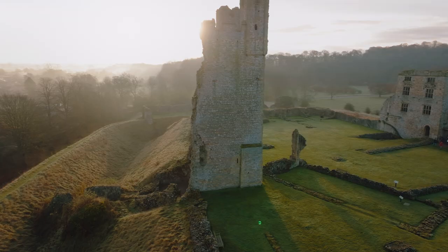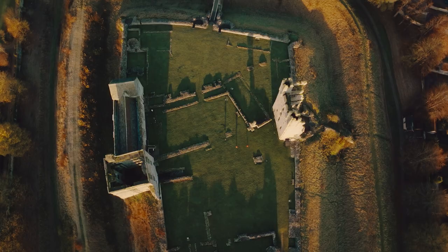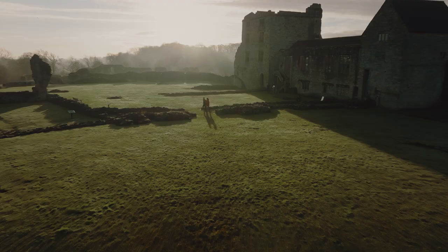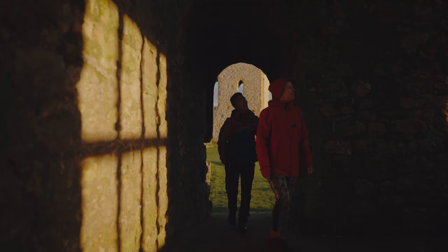Originally constructed out of wood around 1120, Helmsley Castle has evolved over the centuries from a mighty medieval fortress to a luxurious Tudor mansion, a Civil War stronghold, and finally a romantic ruin. There's plenty to visit, so when you're planning your route, make sure you allow enough time to see everything at your own pace.